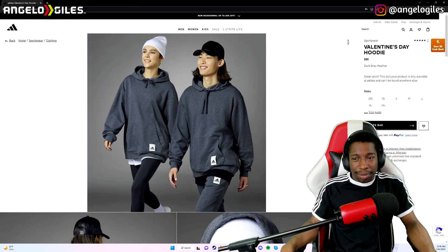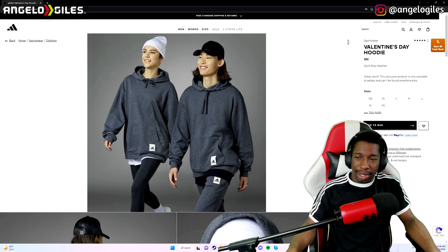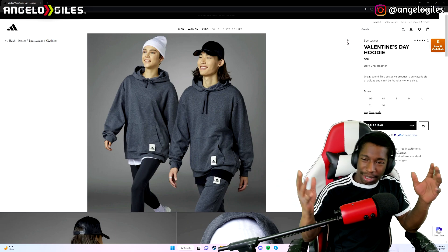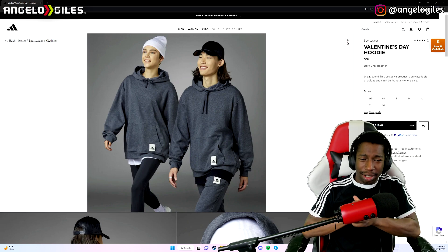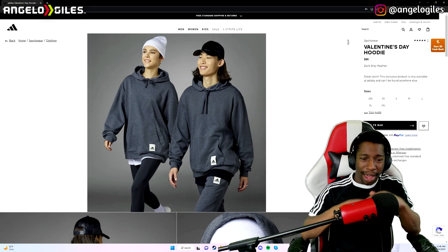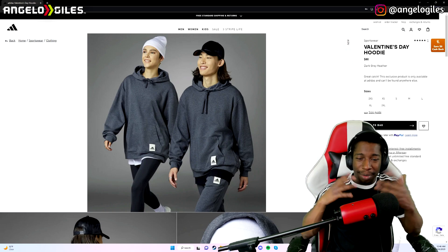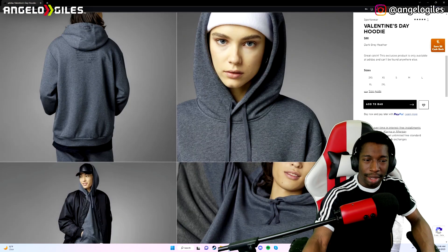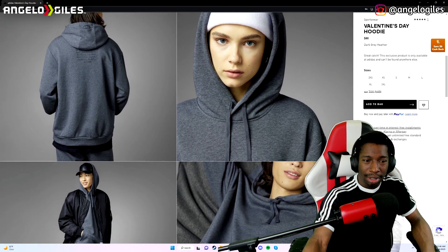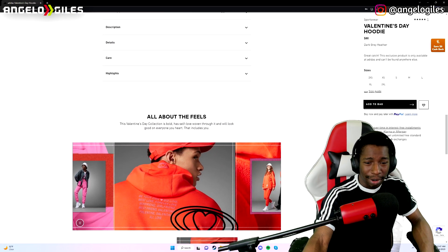First things first, they're already getting ready for the holidays — well, not really a holiday. You can do this for your girl or your mans any time of the year. This is a Valentine's Day hoodie, it's $80. It looks pretty comfortable, kind of baggy. It's got that comfort, cuddle type of vibe going on. It goes all the way up to 2XL. I'm probably not gonna buy this, but I do like the little Adidas logo down here. And that's the back of the hoodie — looks pretty cool. Their cotton blend for a lot of their hoodies feels very good.